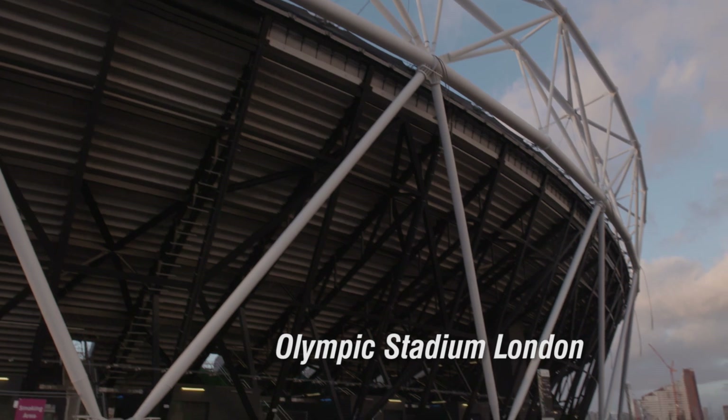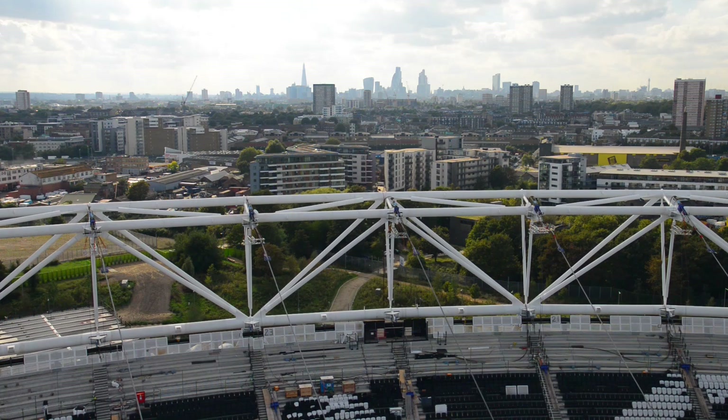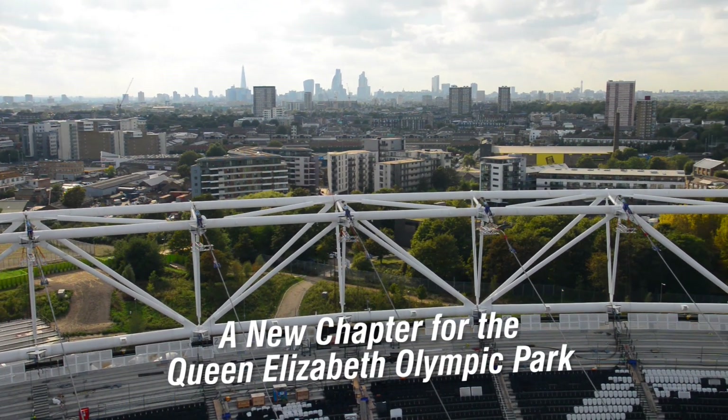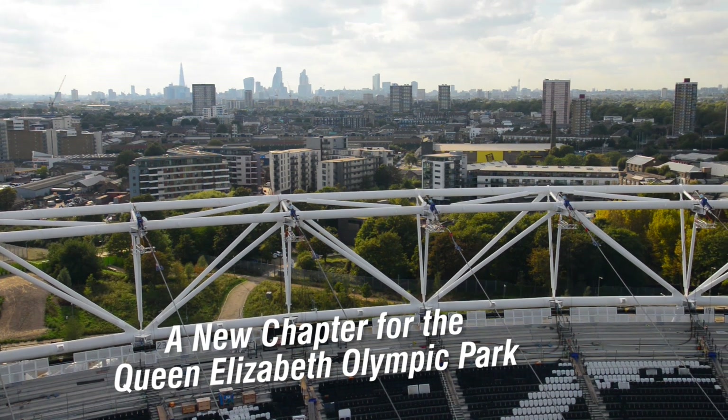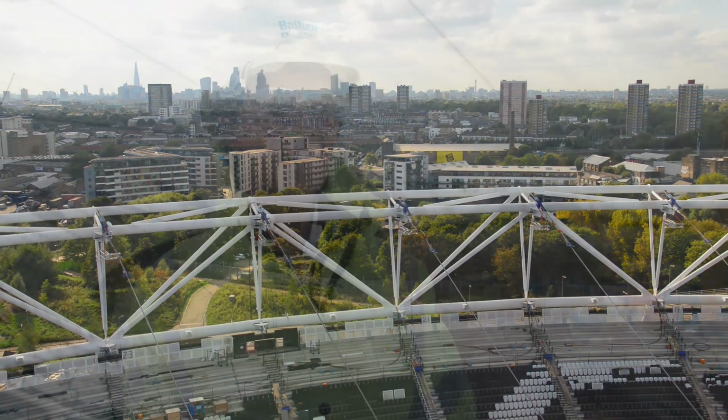The stadium is now being completely transformed and also needs a new roof to cover fans and guests on all seats. Changing the roof on a stadium is a gigantic undertaking requiring precision and expertise. When it came to finding an experienced partner, the decision was easy.